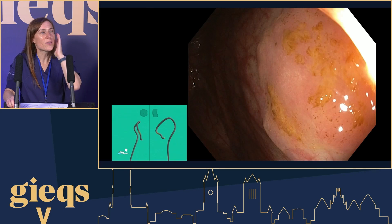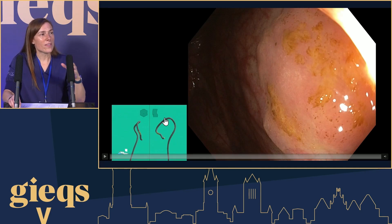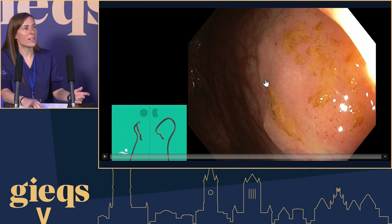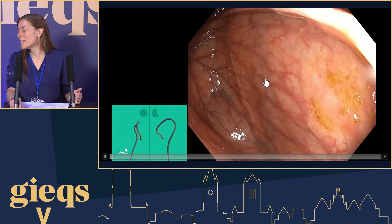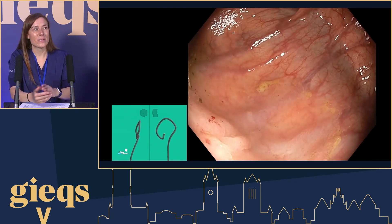Because we have a lot of theory on serrated polyps and you can definitely look up more online, it's nice to show this particular example from the video. Can you tell us some more about this particular case?